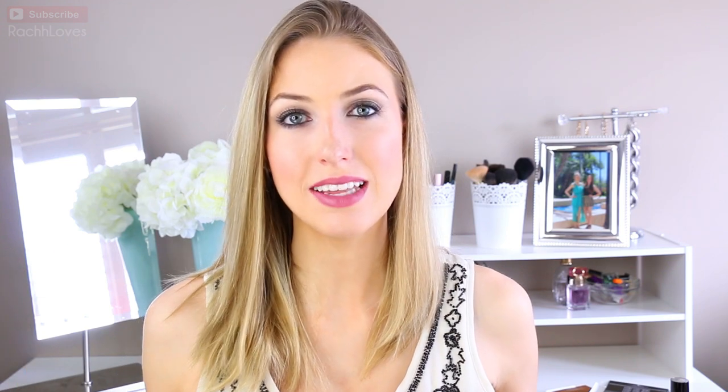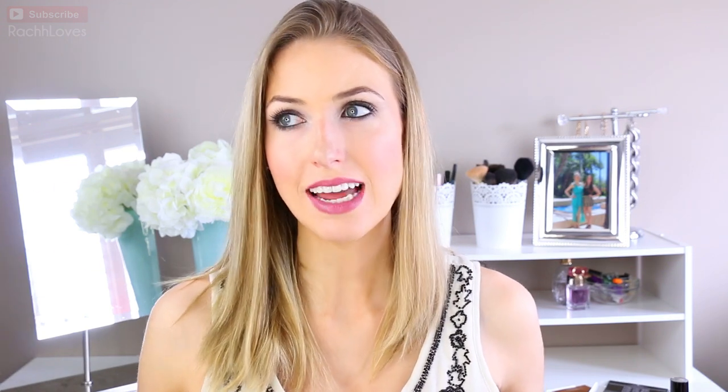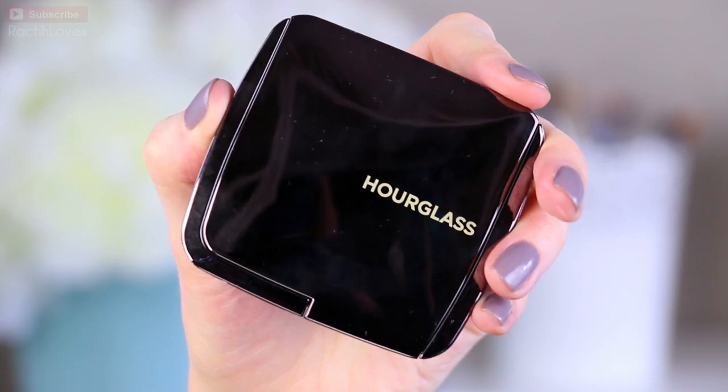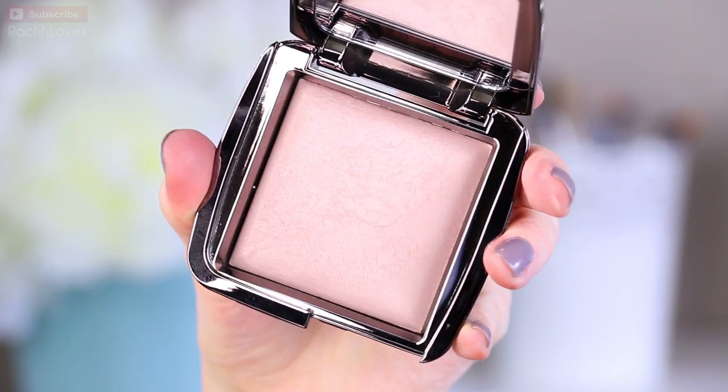You guys know how much I love my Hourglass Ambient Light Trio palette — I think it's beautiful, especially for underneath the eyes. So I had to pick up another one of their powders. This is in Mood Light, which is a beautiful sort of lavender tone. It's supposed to brighten and lighten up the complexion, and I think it's going to be really pretty.